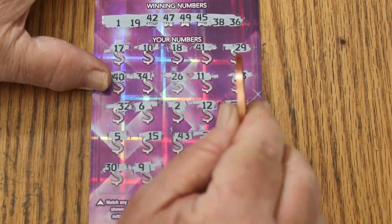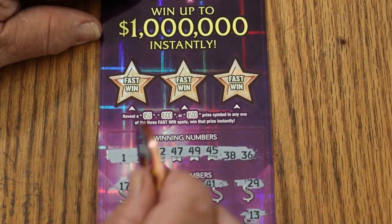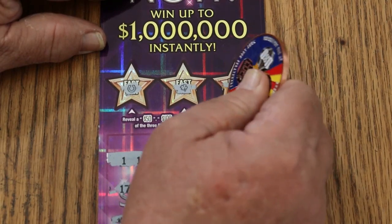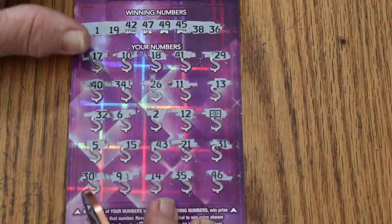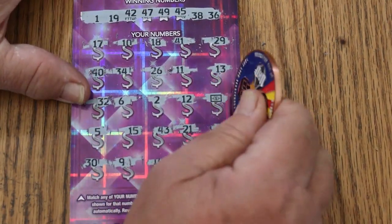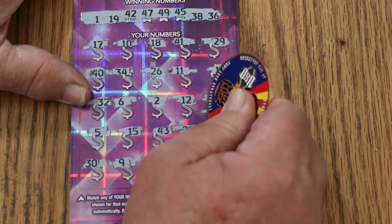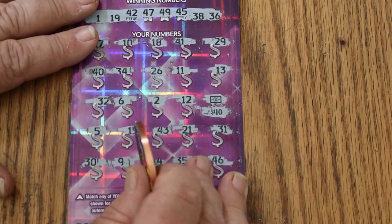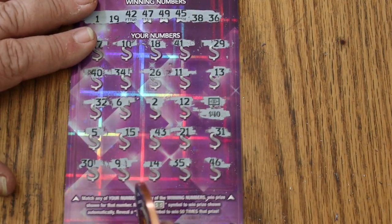Before we get to that, let's check the bonuses. Horseshoe, 4-leaf clover, and a diamond. All right, let's see what happens. 40 bucks — that's not bad, 10 more than I expected to see.